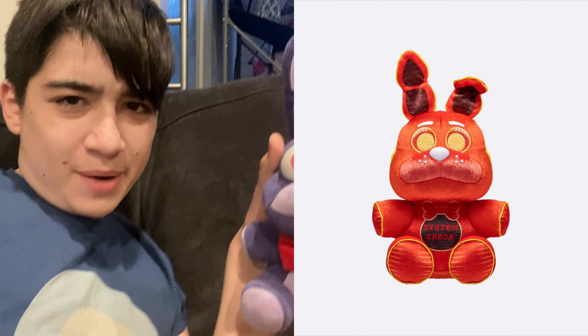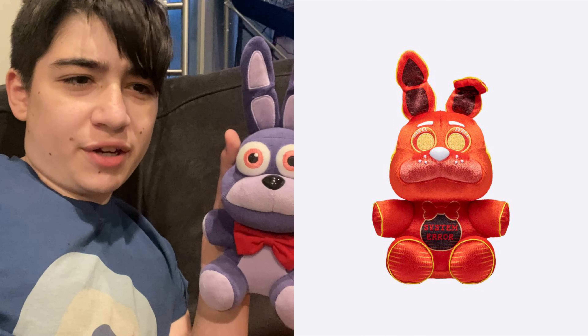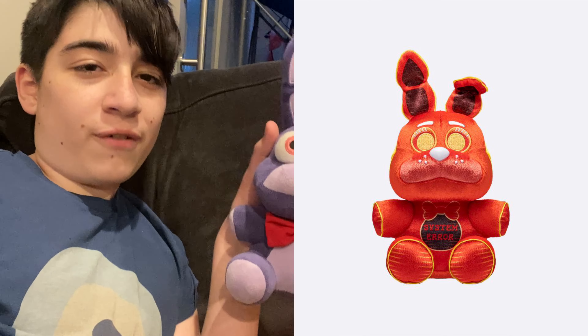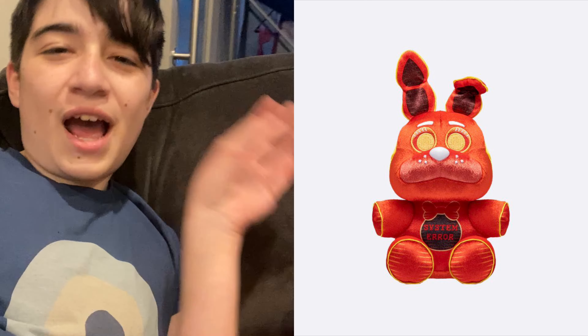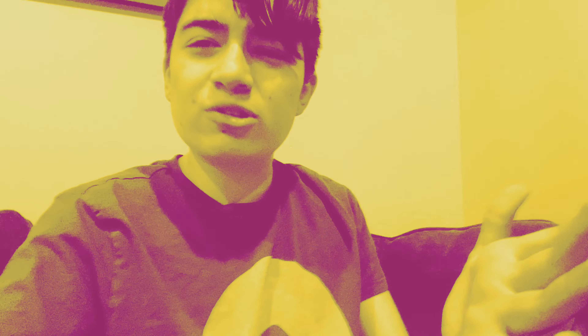Now we can get to the plushies. Our first one here is VR Toy Freddy. They did actually change the mold for him and have accurate colors, which is good. The only thing I'd complain about is the smile — it looks a bit too cartoonish, even for Funko standards. But other than that, this is a pretty decent plush and I'm definitely looking forward to getting him. The VR mask is a pretty nice touch too. I do like how they're made out of the same material as Candy Cadet and Phantom Foxy — it actually works for them. We have System Air Toy Bonnie, and I want to get Toy Bonnie because the original Toy Bonnie looks like trash, but this one is actually pretty good. He's pretty adorable, and I feel like that's actually what Funko should have done for the original Toy Bonnie pattern. Now I actually have something good to say about a Toy Bonnie product!